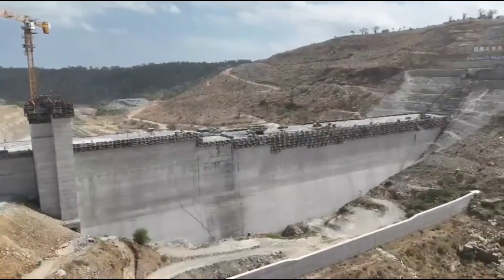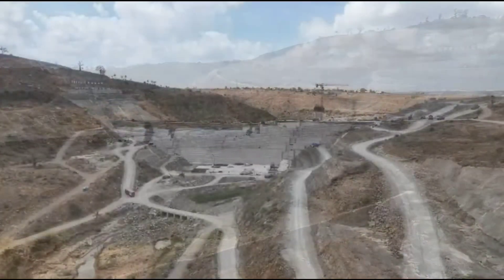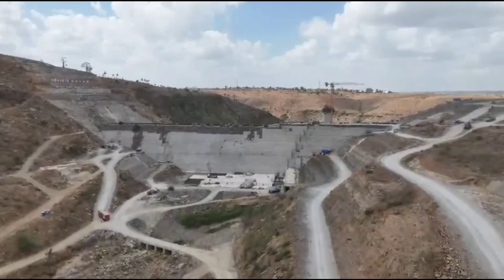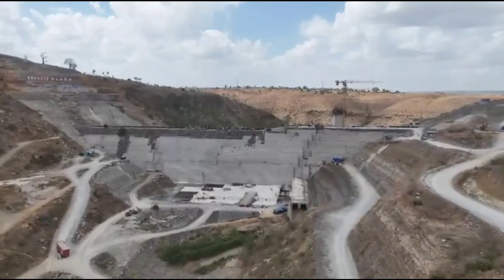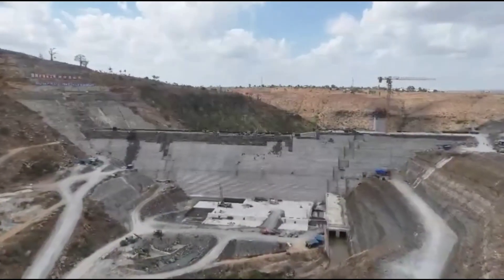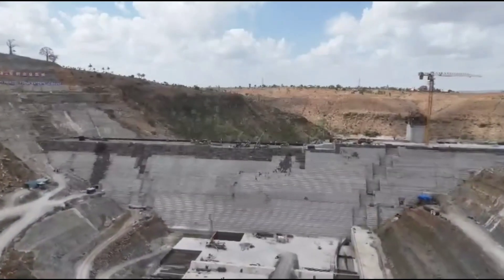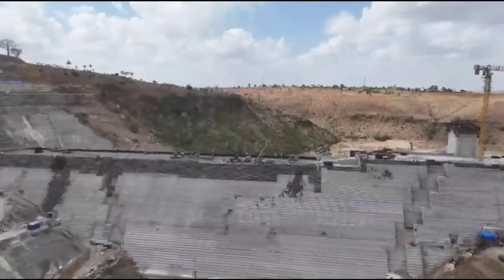Access to reliable water empowers communities and unlocks opportunities that were previously out of reach. As construction continues, attention is shifting towards integration with existing water distribution networks. Pipelines, treatment facilities, and supporting infrastructure will ensure that stored water reaches homes and businesses efficiently and safely. Community engagement remains a key component of the project. Local residents are kept informed, involved, and supported through compensation programs, resettlement planning, and social initiatives. Development, when done responsibly, must uplift people alongside the infrastructure.